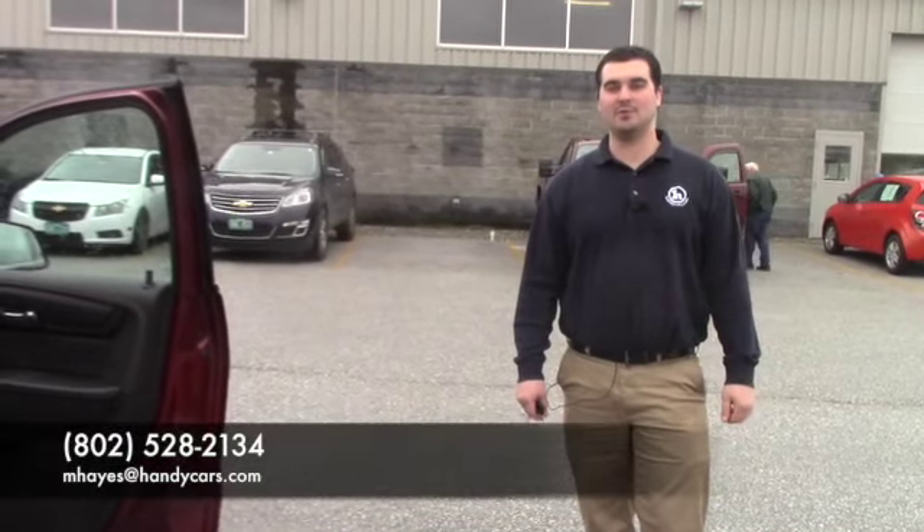If you want to set up a time to come in and maybe check this vehicle out again, feel free to call me or email me. My direct line is 802-528-2134. Thanks Bonnie.